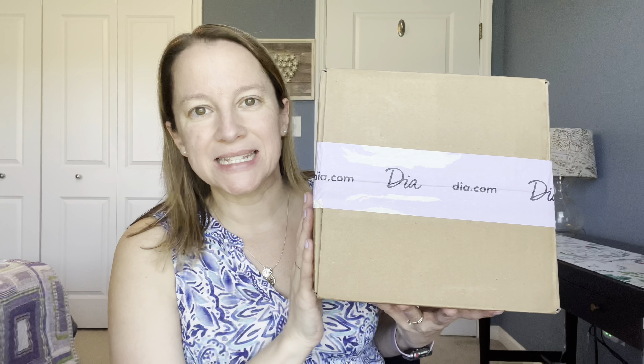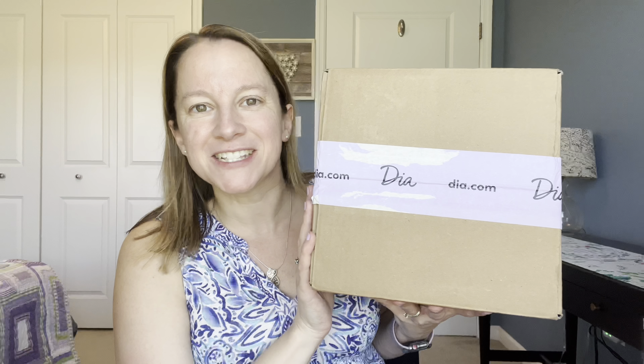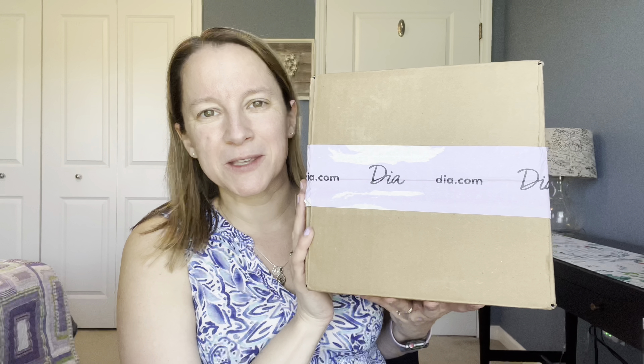Let's go ahead and dive into our Dia & Co box. Dia is a more plus-size-friendly style box and I'm kind of on that borderline of plus size, so some of the pieces do fit me. I've really been enjoying my Dia boxes — last month they sent me a whole box of dresses and that was really fun. I'll leave that link somewhere throughout the video. Today is a regular style box, and I think I got the styling fee for free — it's normally $20.